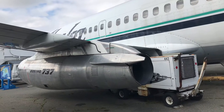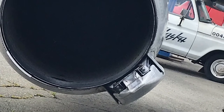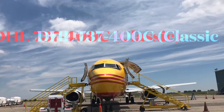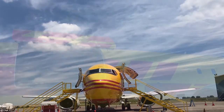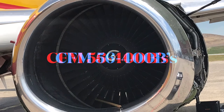Gotta love those JT8D engines with classic clamshell reversing doors. As you can tell, I'm a fan of the 737. Here's a newer 737-400 of the Classic series — it's also a combi freighter, and you can tell some key differences with the freighter door and most notably those CFM56 turbofans.